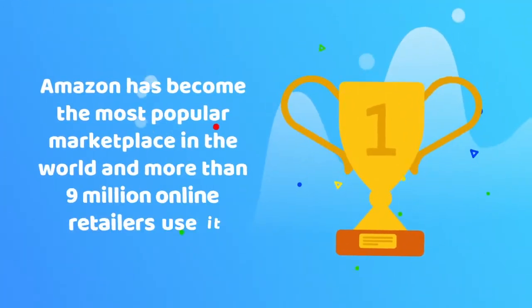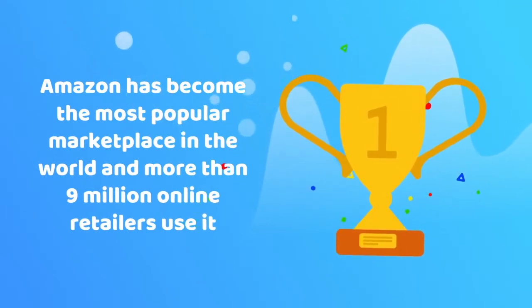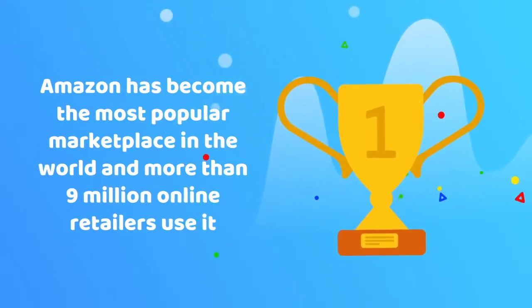Amazon has become the most popular marketplace in the whole world, and more than 9 million online retailers use it for selling their products.